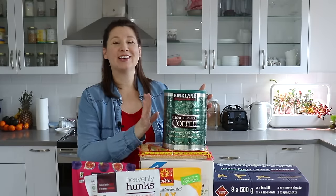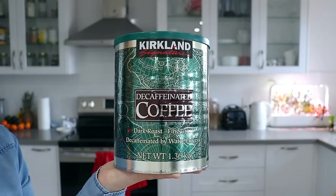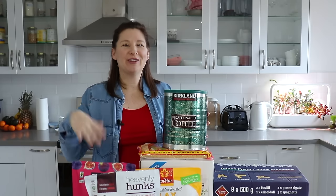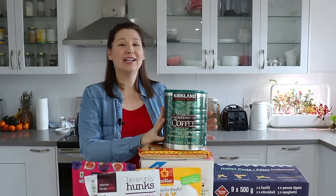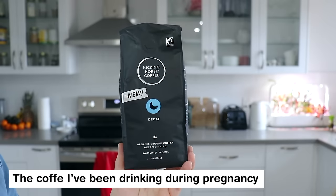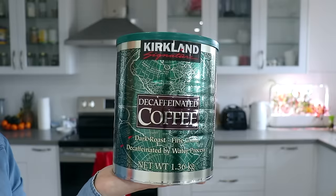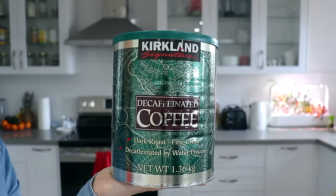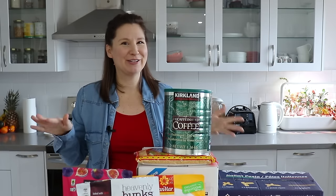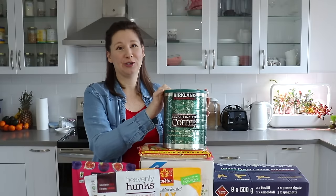Decaf coffee — I feel like this is a post-pregnancy staple. I know some people drink caffeine when pregnant or after, but I've been trying to limit it. I've been using a different brand of decaf during pregnancy but it's quite expensive, so after the baby comes I'm going to switch over to this Kirkland brand of decaf. My husband doesn't mind drinking decaf either — we're not really big caffeine people, we just really like the taste of coffee.